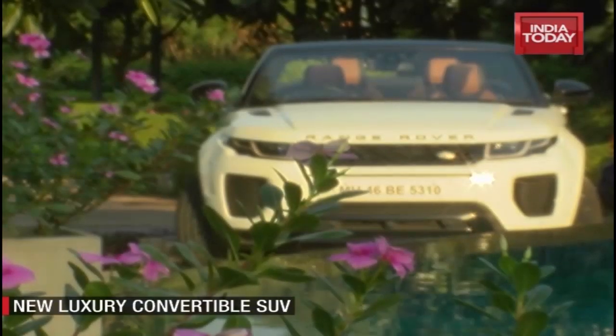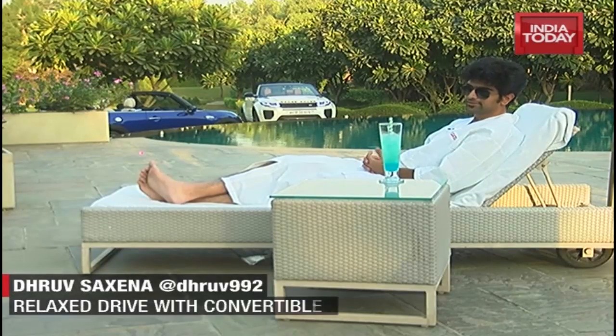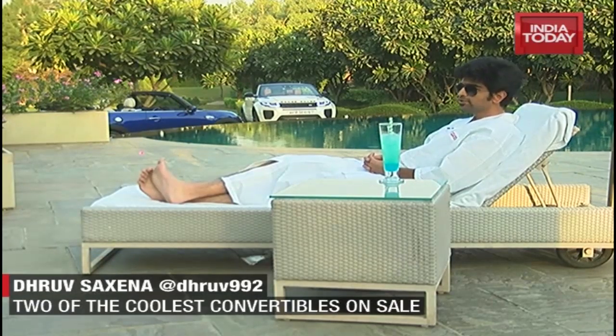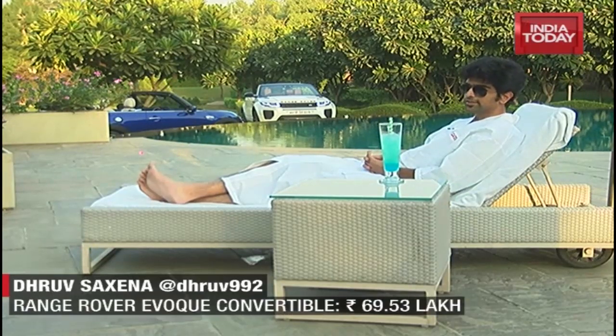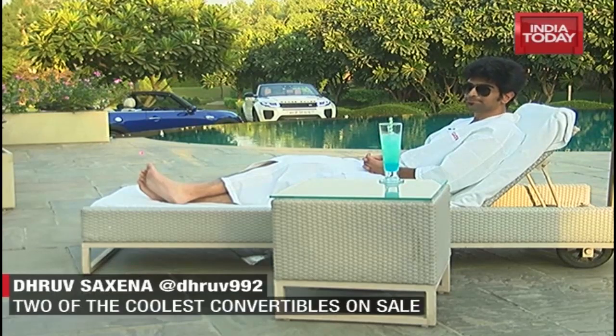India isn't a very convertible-friendly country — it's either too hot or too dusty, and the reasons are endless. But with the onset of winters, these cars start making a stronger case for themselves. More than anything else, convertibles symbolize a laid-back lifestyle. So when two of the coolest convertibles in the country entered our garage, we decided to head to the Gateway Resort at Damdama Lake to enjoy a relaxing day in the lap of luxury.